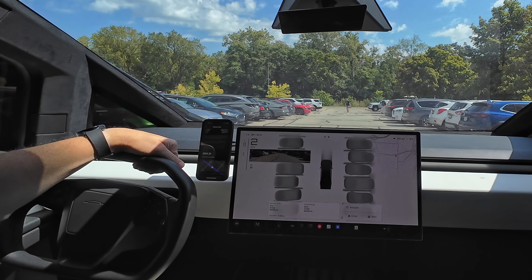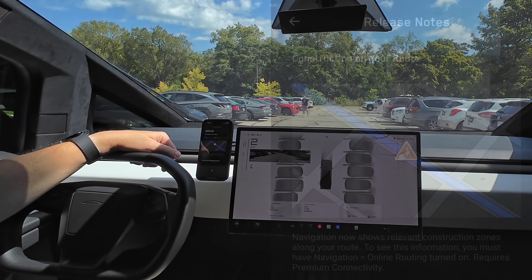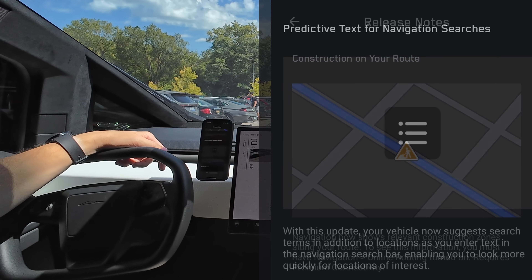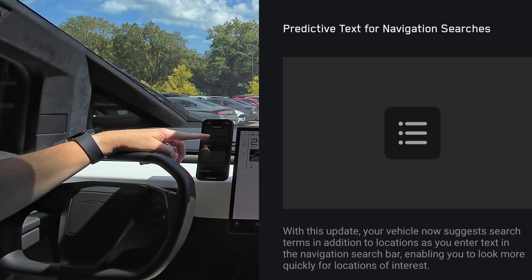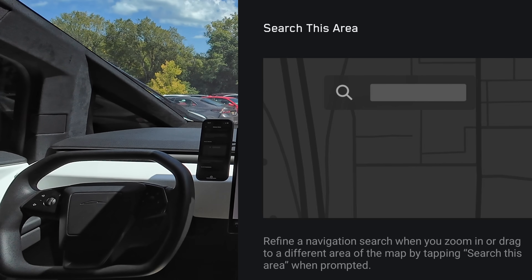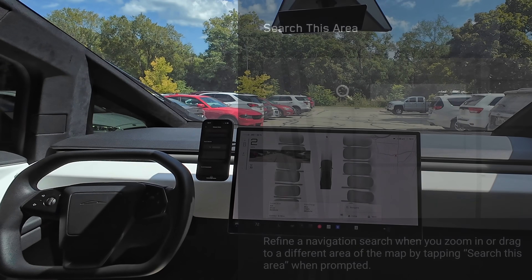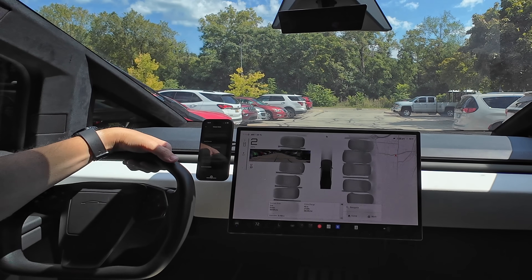We also have construction on route shown on the maps, which is nice. We have predictive text for navigation searches, so it'll try to autocomplete for you. And then 'search in this area' — so if you search for something and want to look near a different location, you move the map to that area and search there, just like how Google Maps works. Pretty nice.